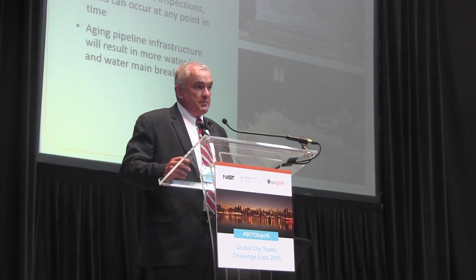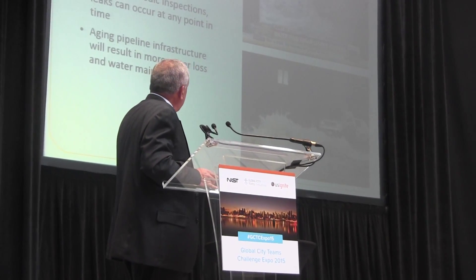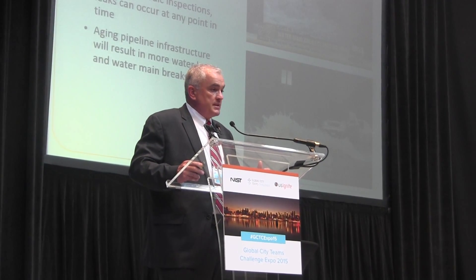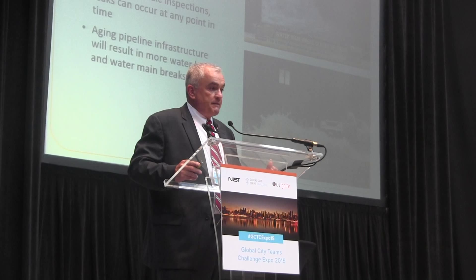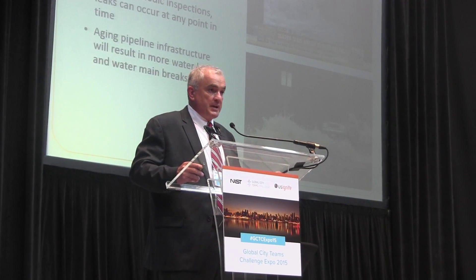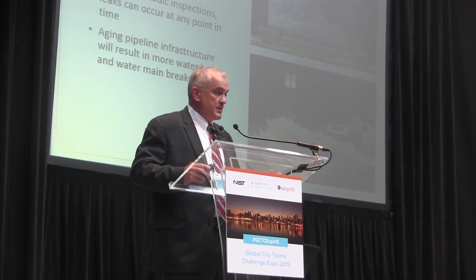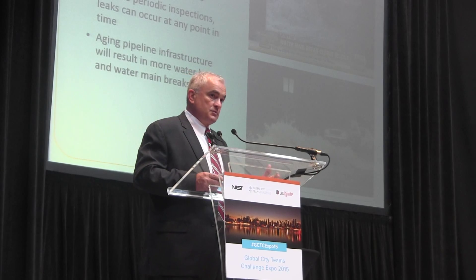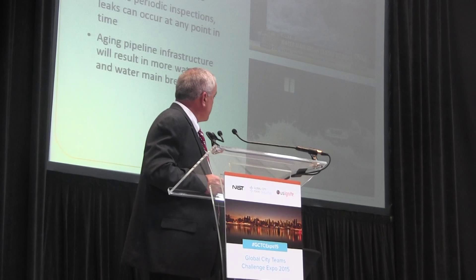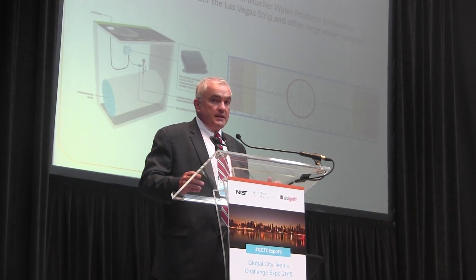Regardless of size, all leaks in the distribution system are important to address. Small leaks typically lead to larger ones, which can cause catastrophic damage. We see this when a major pipe breaks, resulting in loss of life and property damage. We need to find a new way to manage that infrastructure.